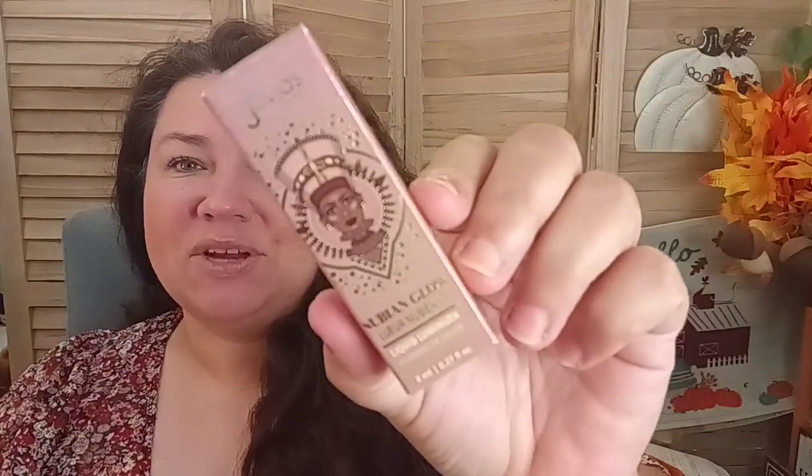The first thing I'm pulling out is this little gem right here. Juvia's Place is a name brand I love — their cosmetics are awesome. This is called the Nubian Glow Liquid Luminizer, it is 8ml, and the shade is Starstruck. Let's check it out!